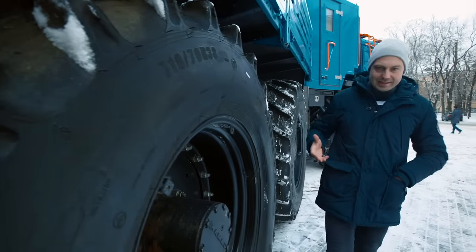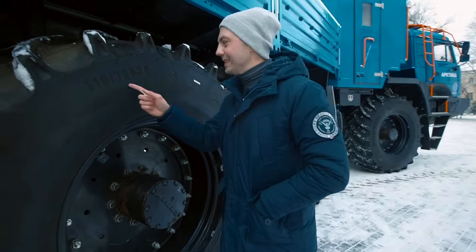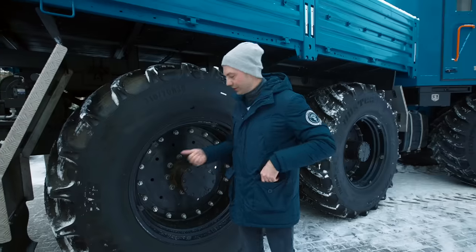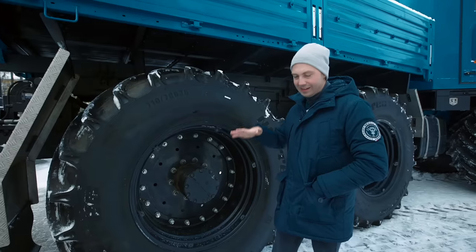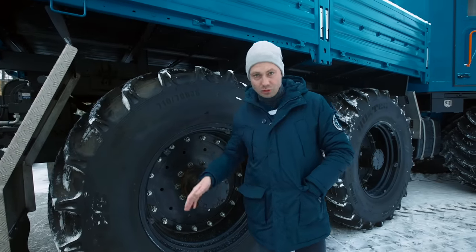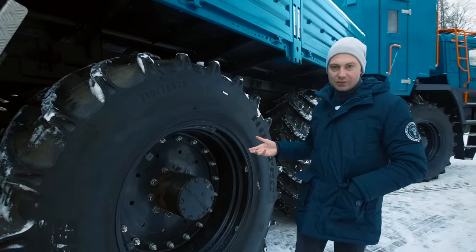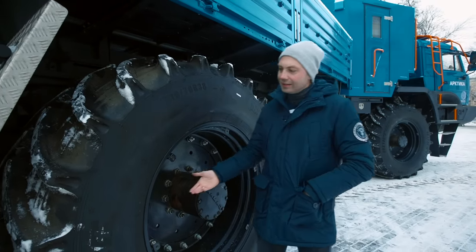These are Russian tires made by Nord Tech Company with a 710-70R38 size. Their height is about 2 meters and they are 71 cm wide. These are low-pressure tires, constructed not to destroy the ground and to be able to continue moving even if it seems stuck. They have no central pumping system, but there is a special hose you can use to pump these wheels easily.